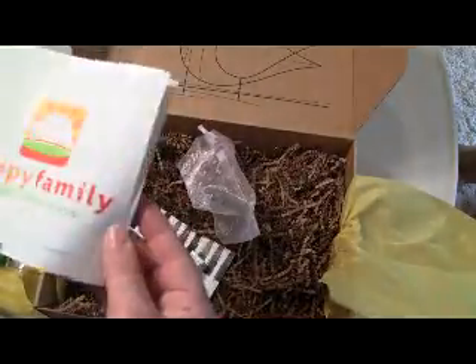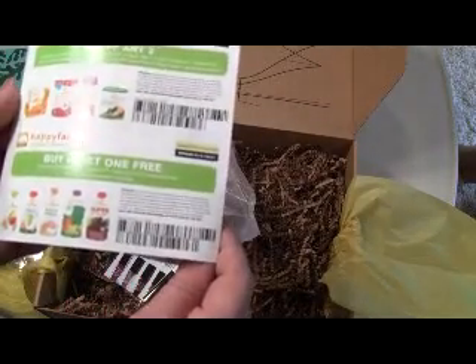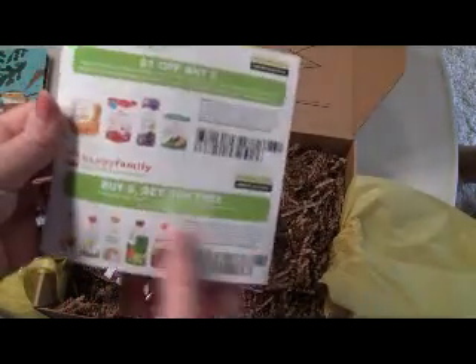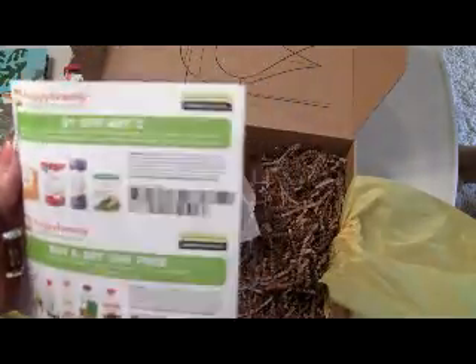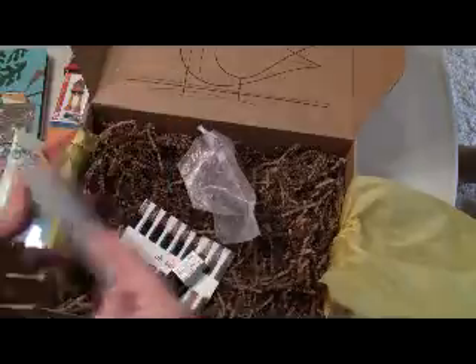There is also a little brochure from Happy Family with coupons, which are awesome. My son loves the pouches, so this is buy six, get one free — that's great. Anything we can get to help.